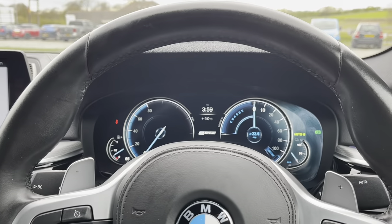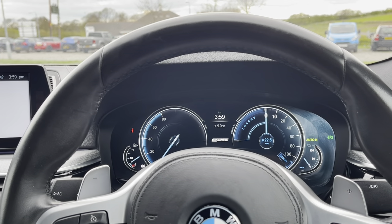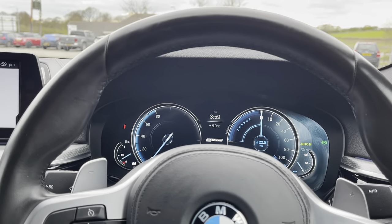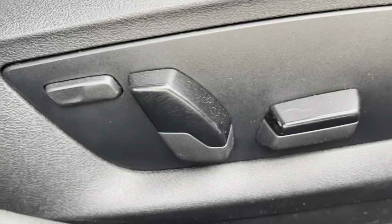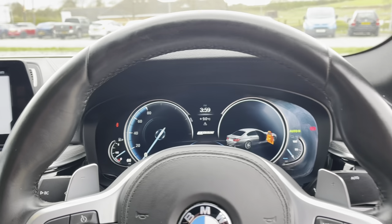The vehicle is ready to drive away today with free next-day nationwide contactless delivery, competitive low finance, a fresh service, a fresh MOT, and it's HPI clear. We also have electrically adjustable seats. That's all — thank you for watching.